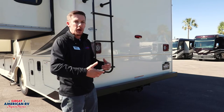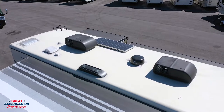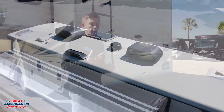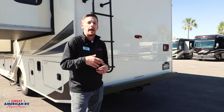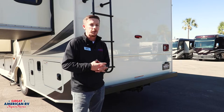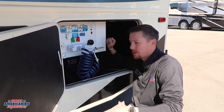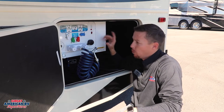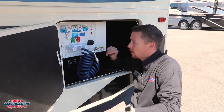Up there, we also have a 190-watt solar panel, as well as an Air 360 antenna made by Weingard. We also have two ACs — your front AC is a 15,000 BTU with a heat pump, and our rear bedroom AC is a 13,500 BTU. On our driver's side rear compartment, we have our 50-amp service, as well as our one-stop shop water control center giving us all the options for dry camping and city water connection.